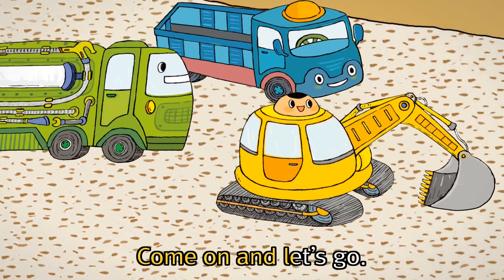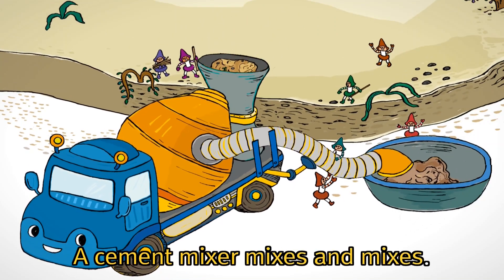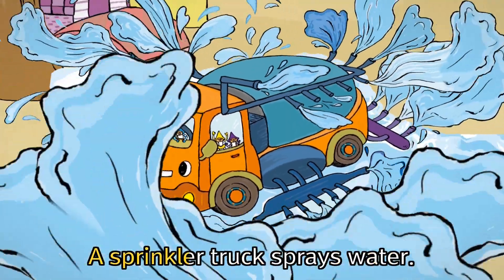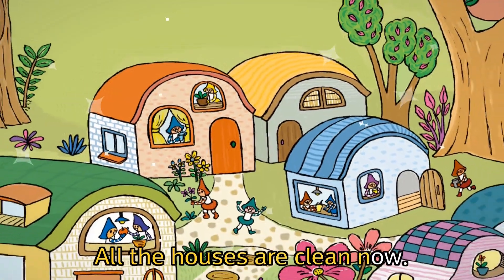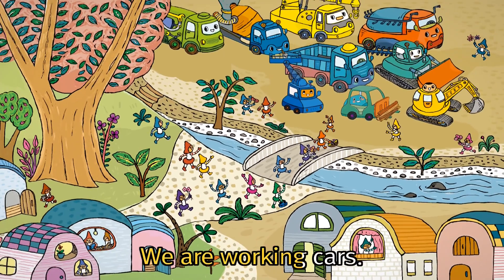Come on and let's go. We are working cars. A cement mixer mixes and mixes. A sweeper truck cleans the roads. A sprinkler truck sprays water. All the houses are clean now. All the bridges are stronger. They are great and wonderful. We are working cars.